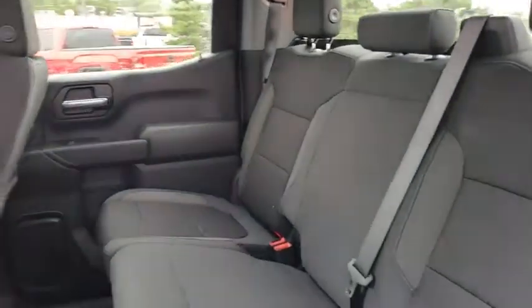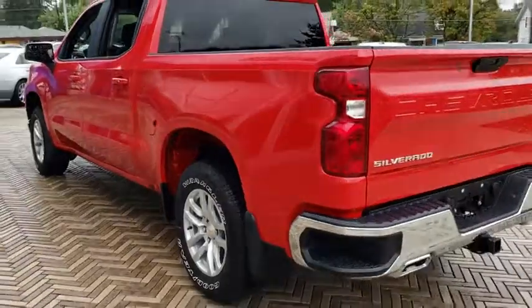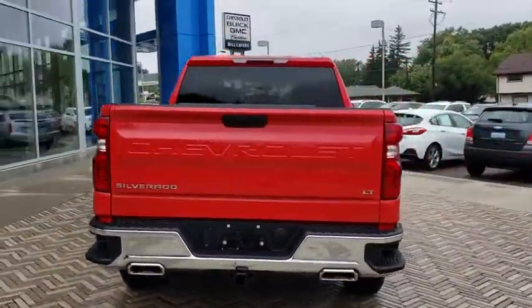Four wheel disc brakes, floor mats, center armrest, electronic stability control, power windows, power door locks, heated front driver and passenger seats, compass, heated steering wheel.